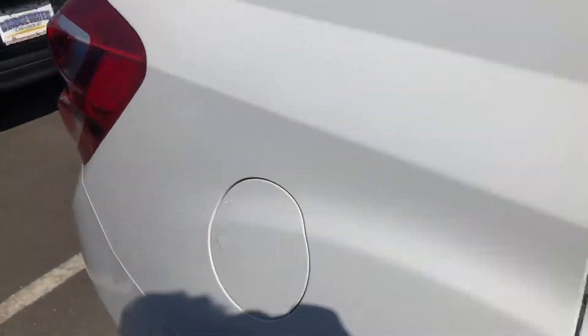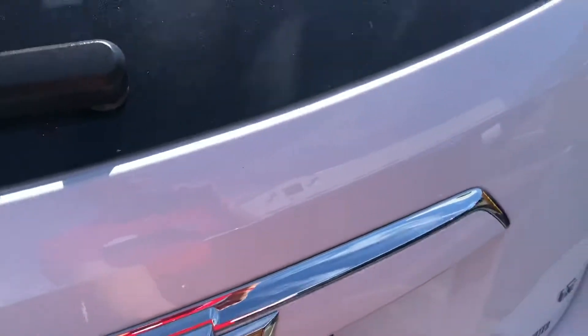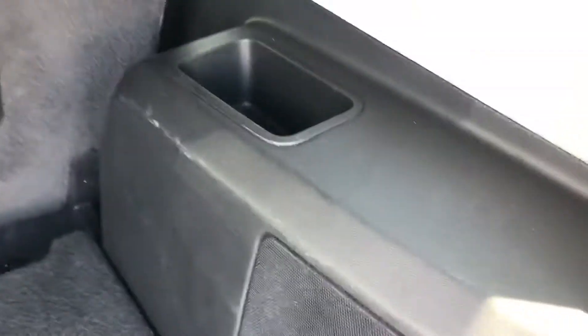Premium jet black cloth seats. Great trunk space in the back, like I showed you before, with back pockets back here.